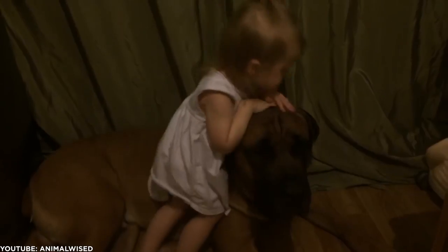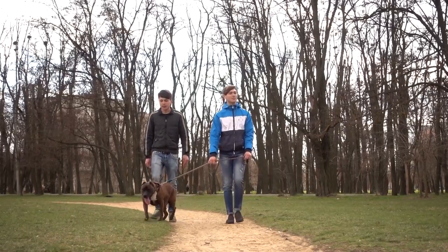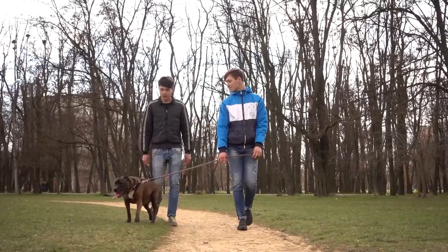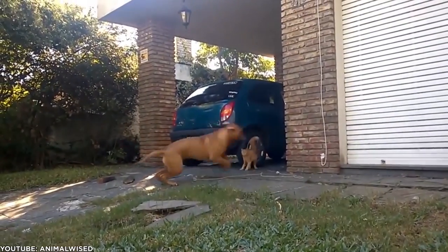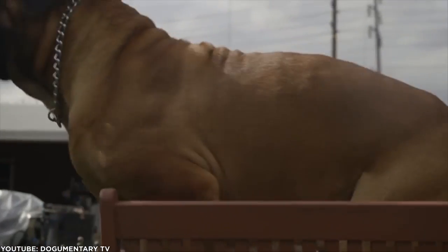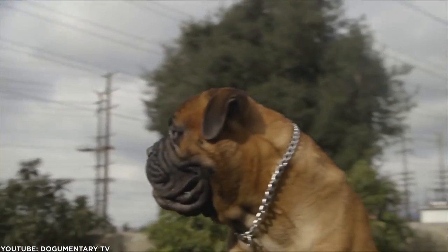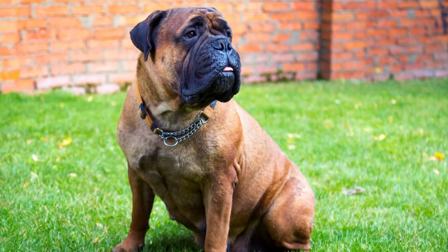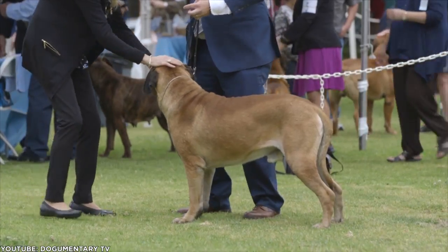These gentle giants are protective and affectionate members of the family. They have low energy levels, meaning a couple of walks are enough for these pooches. Originally bred as guard dogs, they are happy to lay around the house all day and don't tend to suffer from separation anxiety as long as they are trained well early on. Grooming is a breeze thanks to their short coat, but you'll need to watch out for that drool.